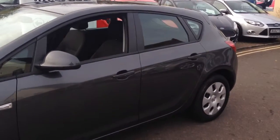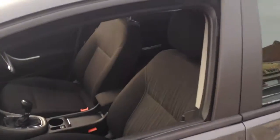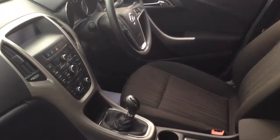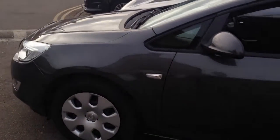It comes complete with cruise control, air conditioning and an MP3 connection for your iPod. And like all our cars, this has just had a fresh service, a 100 point check with a fully qualified technician. So pick up the phone, send us an email or just call in for a test drive. We are here seven days a week.